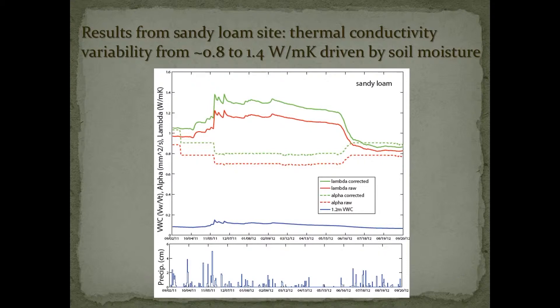These are some results from a sandy loam site — it's glacial outwash. This is an annual cycle and you can see at this site we measured seasonal changes in thermal conductivity. The green line is the corrected thermal conductivity value. We're seeing annual ranges between 0.8 and 1.4 watts per meter Kelvin, which would have a huge impact on the length of a loop design. Near the bottom of that upper plot, the blue line is volumetric water content, and these fluctuations in conductivity are mainly hinging upon those variations in soil moisture.